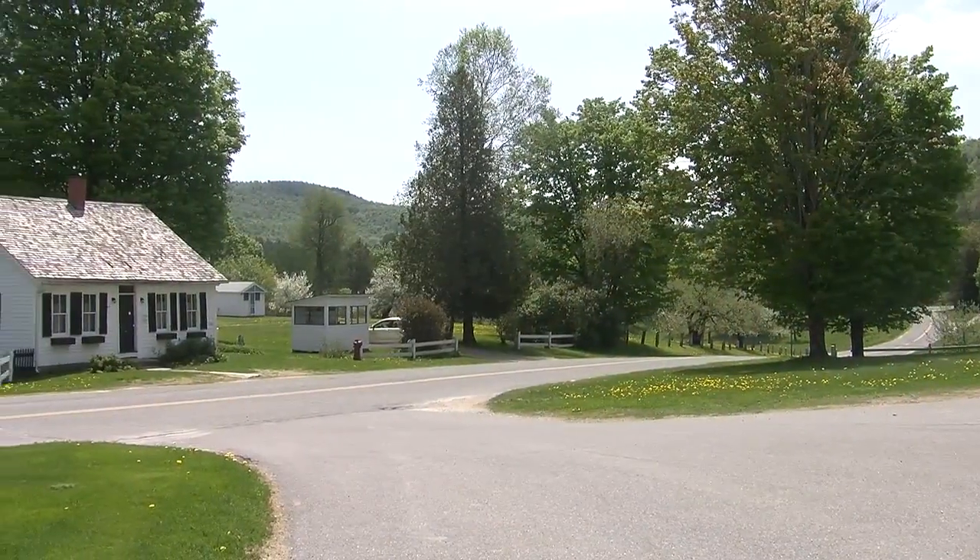It is a beautiful spring day, just about a week before we officially open for the season, and we have a lot here for folks to see. This town is preserved virtually as it was in Coolidge's time. All the buildings are in their original locations, and many have their contents intact from the 1920s. This has been called one of the best preserved presidential sites in the country. What are some of these buildings?